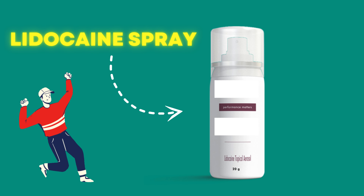So, if you're looking for a way to improve your bedroom performance and boost your confidence, give lidocaine spray a try. It could be the key to lasting longer and enjoying every moment.